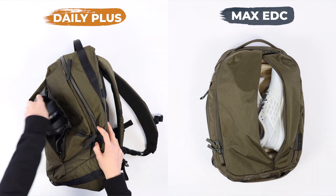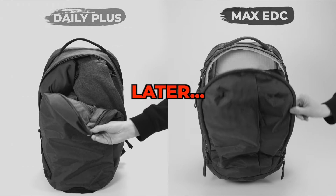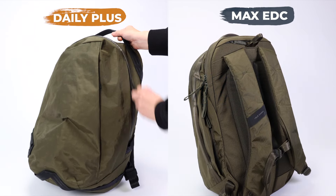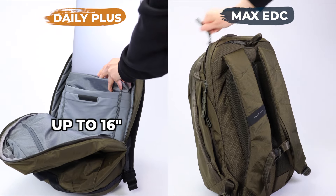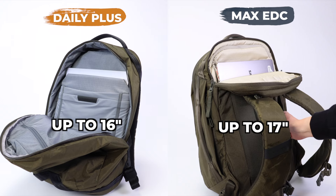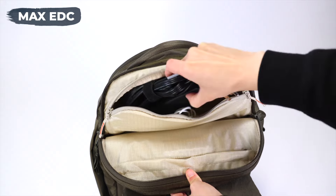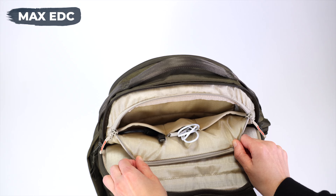This difference in packing space is going to be a recurring theme. Before we get into what fits inside the main compartment, we have to cover the laptop storage. The Daily Plus has a 16-inch laptop sleeve in the main compartment, while the Max EDC has a 17-inch separate laptop compartment in the back. The second difference is accessory storage — the Max EDC has an extra accessory compartment inside the laptop compartment that fits a laptop charger and other small tech accessories.